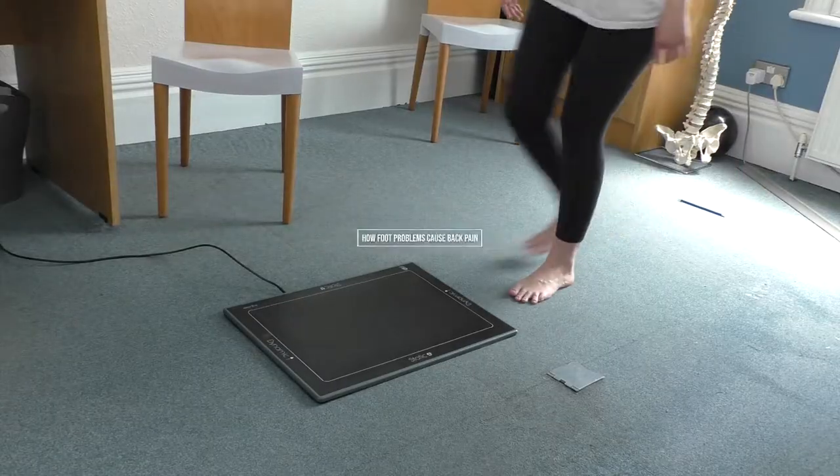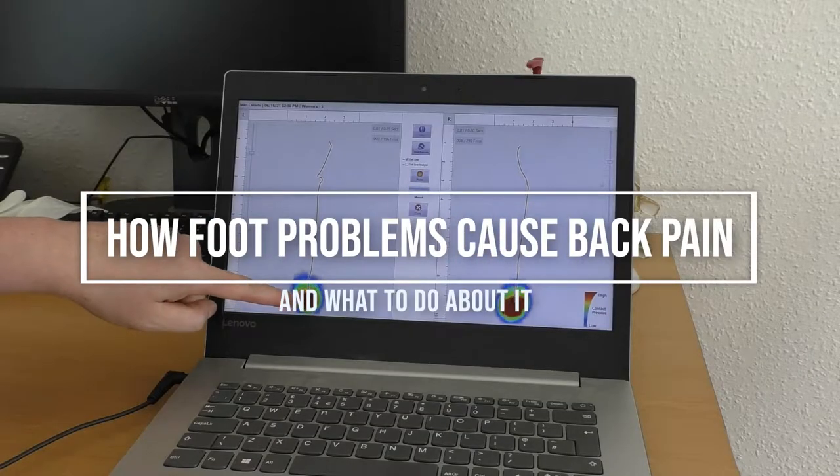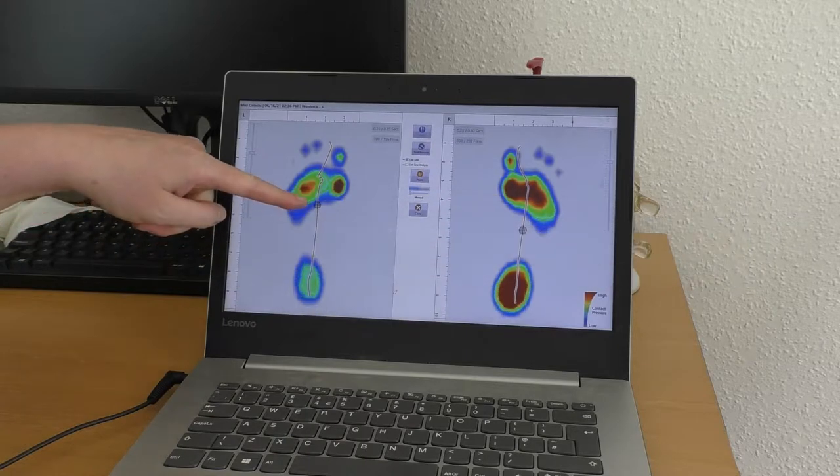Do you have flat feet? Do you think you have one leg longer than the other? If you get foot pain, knee pain, or hip pain, perhaps you should watch to see how a gait analysis could help you.